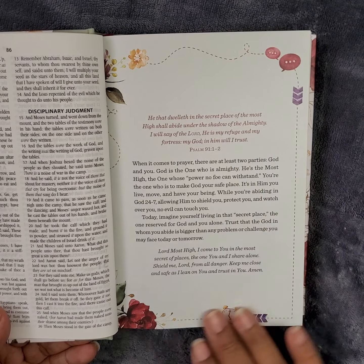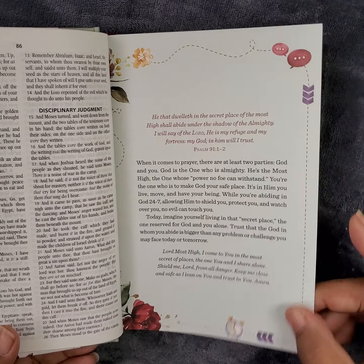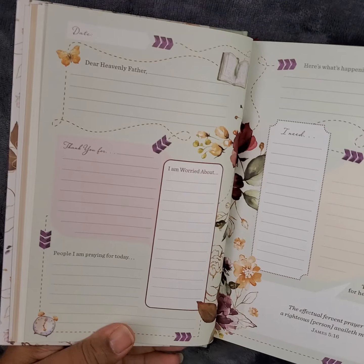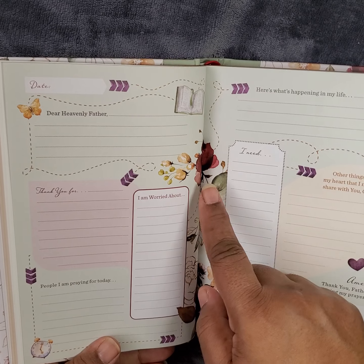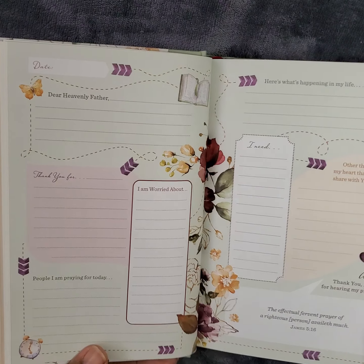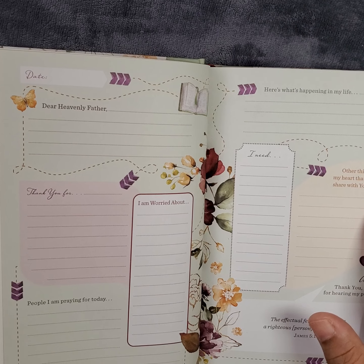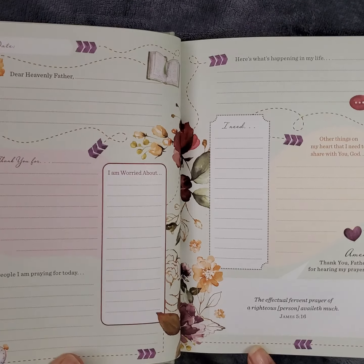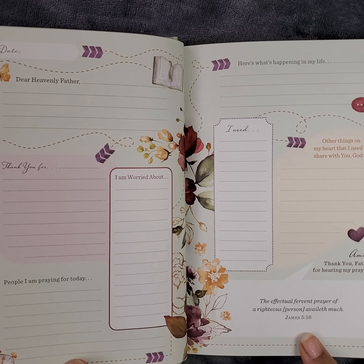What I want to share is this portion here — it gives a devotional-type thing and a prayer. On the inside you write the date, a prayer, gratitude, what you're worried about, and people you're praying for. Each day is like that. Then there's 'what's happening in my life' and 'other things on my heart that I need to share with you, God,' followed by an Amen prayer and a fervent prayer referencing James 5:16.